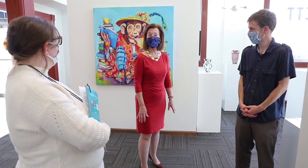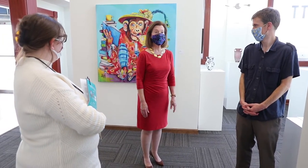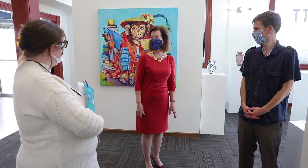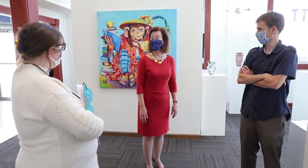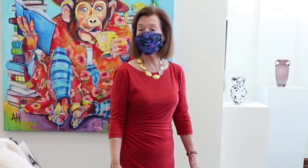Garrett Museum of Art has been here as an art museum for about 13 years. The bank built a new building on the corner behind us. At that time, one of the local high school art teachers in Garrett said, I would like to suggest that we use this building for an art museum.